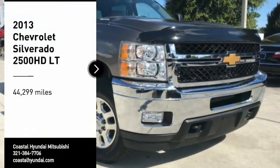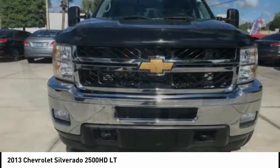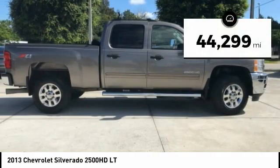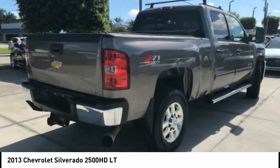Come test drive the 2013 Silverado 2500 HD. This pickup truck pulls unlike any other. This vehicle has less than 45,000 miles. Here are some of this vehicle's great options.